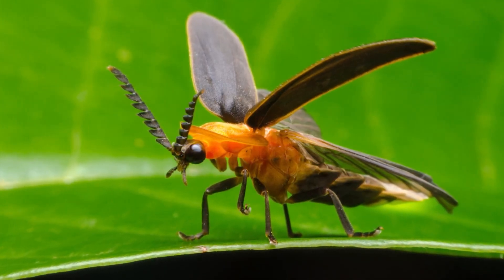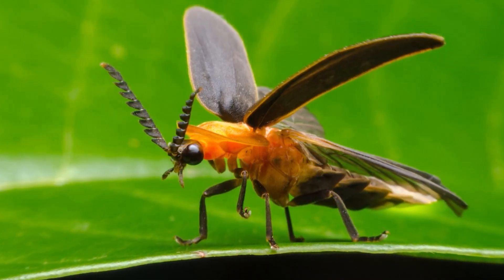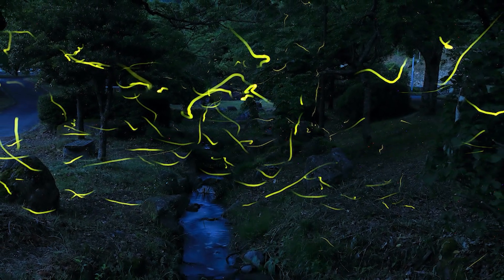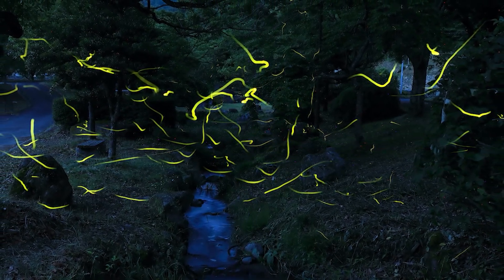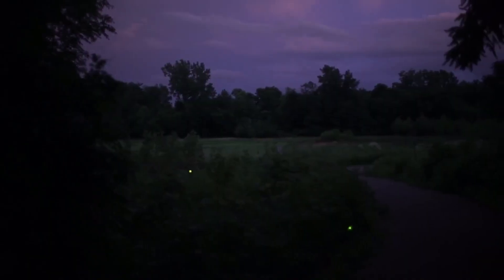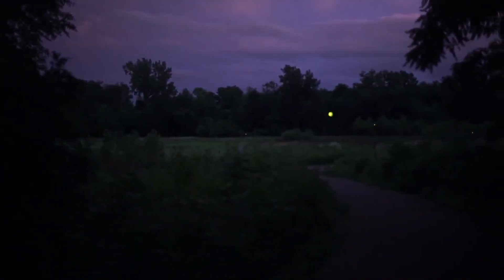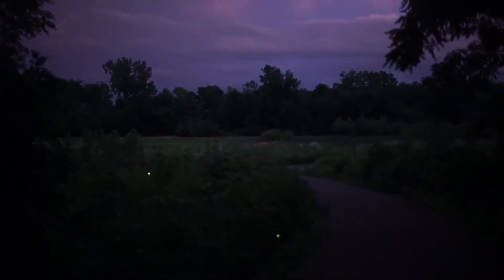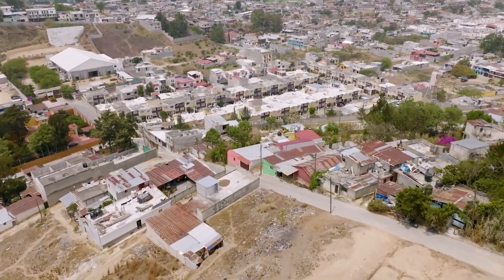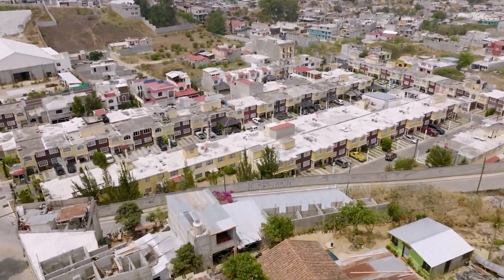You might be wondering: if fireflies are so fascinating, why aren't we seeing them as much anymore? There are several reasons, and they all point to the impact of human activities on the environment. The first and perhaps most significant reason is habitat loss. Fireflies, like many other insects, depend on specific environments to survive. They prefer moist areas, like fields with low vegetation and the edges of rivers and lakes. But these places are disappearing. With urban expansion, the construction of roads, buildings, and developments, many of the fireflies' natural habitats are being destroyed. Without these environments, they simply can't reproduce or feed.